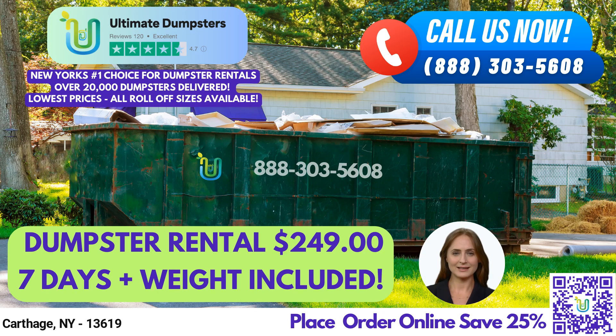Greetings. If you're looking for roll-off dumpster rental services in Carthage, New York, Ultimate Dumpsters has got you covered. Our nationwide coverage and partnerships with local providers ensure that you get the best and cheapest service available. Our reputation speaks for itself with a 4.5-star rating.